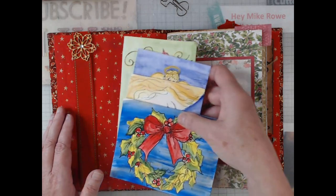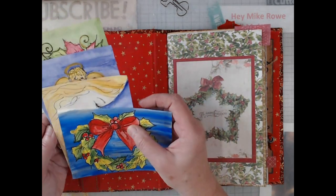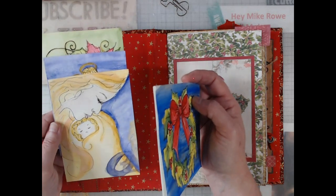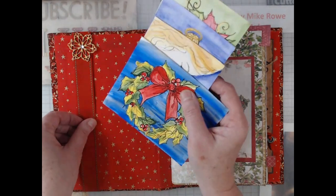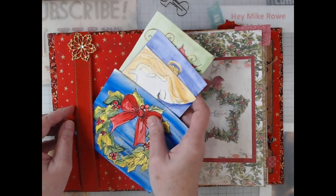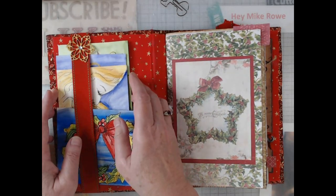These are watercolor cards that I did a long time ago. Maybe some of you have heard of Sandy McTeer — she's now one of the main artists with DecoArt, and she used to teach classes locally here in Georgia. This was a watercolor class that I did with her; we did all kinds of Christmas cards and just all kinds of stuff, so I put those in here.